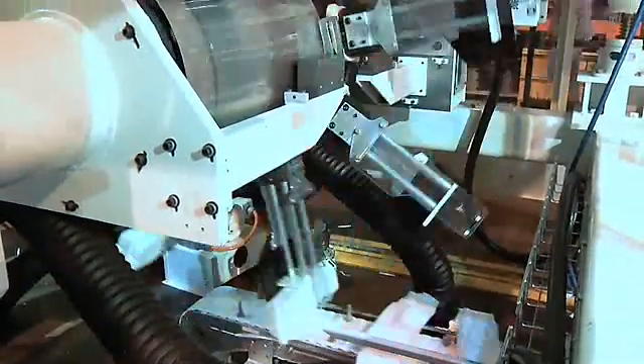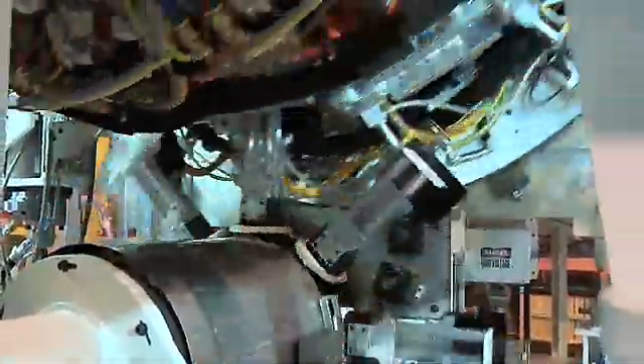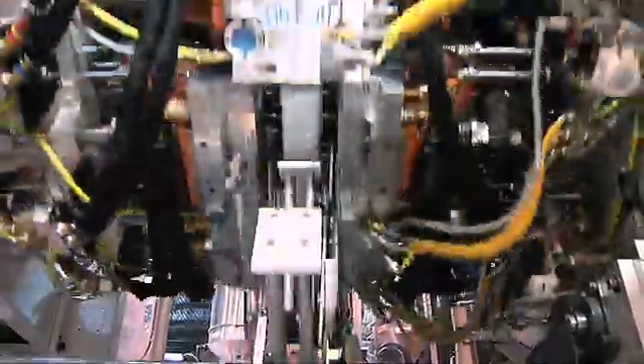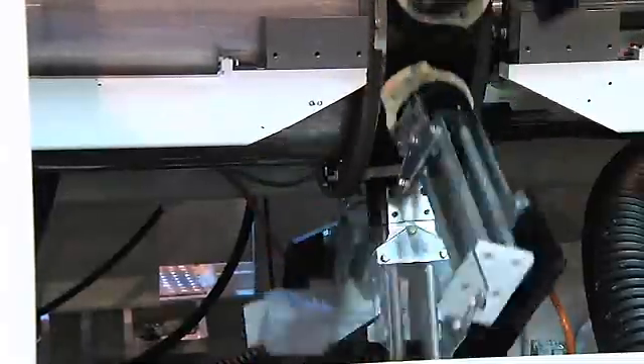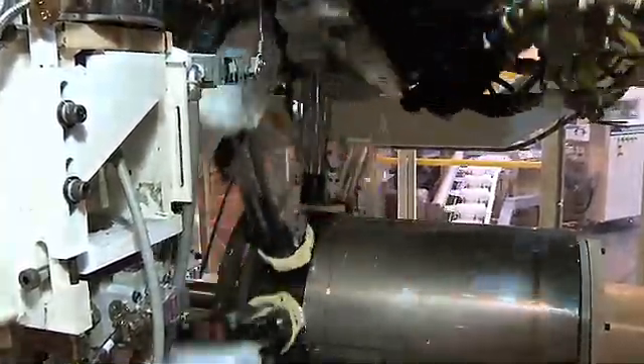The rotary takeout unit maintains positive control of the bottles as they are discharged at the bottom of the wheel. This patented system grabs and removes the logs from the molds using a rotary drum and paddle system. Specially shaped paddles protect lightweight bottles during handling. This system is timed with the wheel by direct drive and the movements are cam driven for reliable mechanical operation.